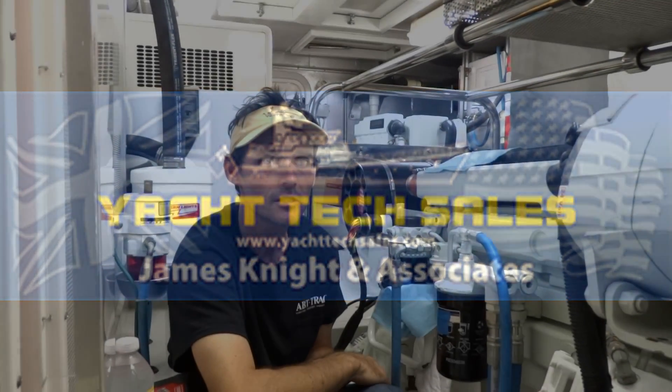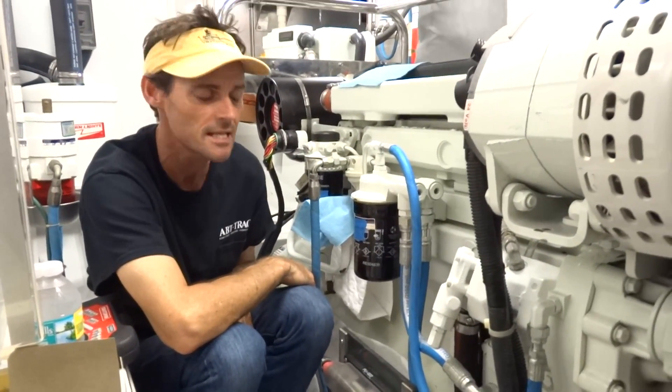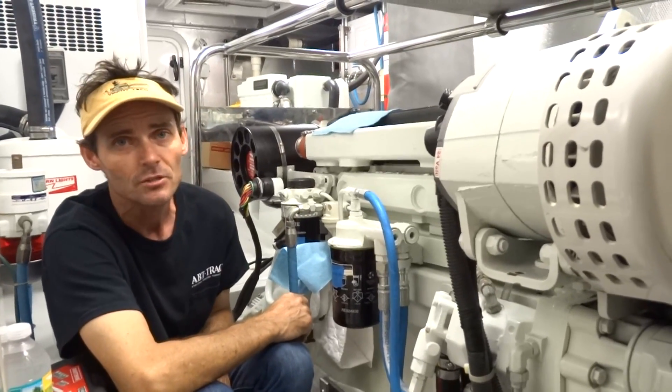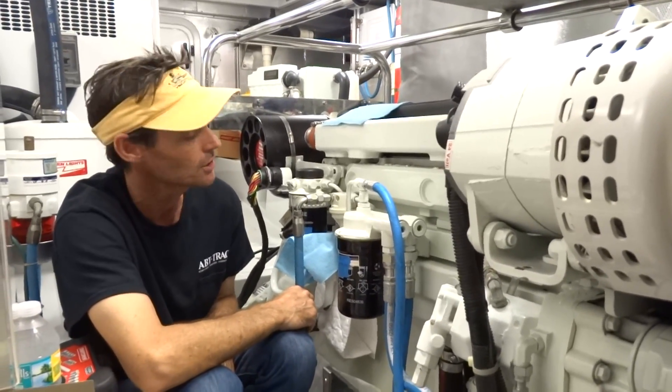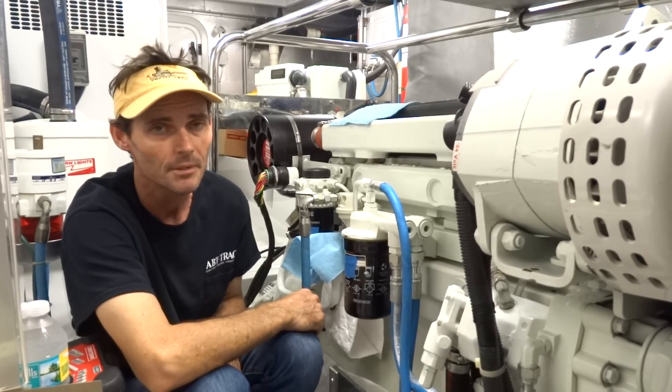Good morning, I'm James Knight, the Uptech, and I'm down here on a Nord 747, the 1060-16. We have a situation where the engine occasionally changes RPM, surges, dips in RPMs.